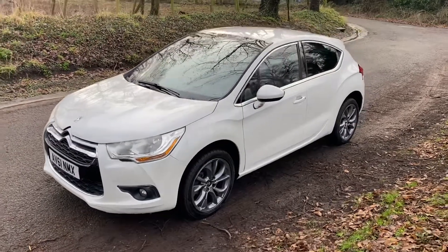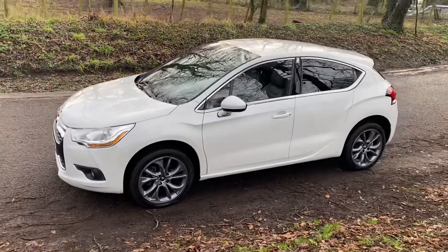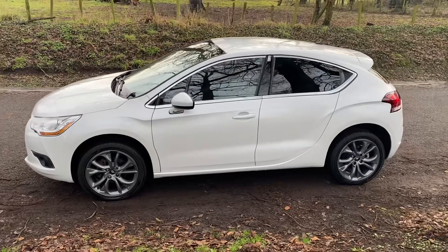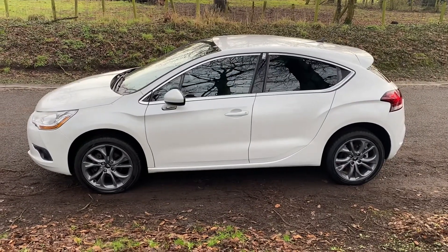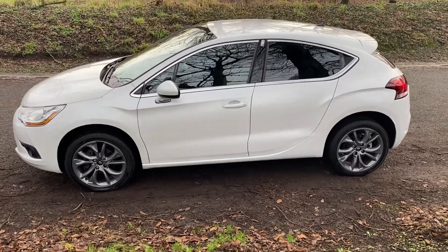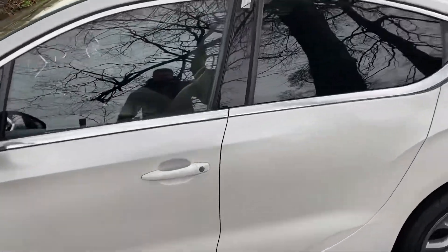Hello, welcome. Today we have the Citroen DS4 D-Style. It's a 1.6 diesel, 2011 on a 61 plate, 83,560 miles. Great service history including cam belt and water pump change, MOT till January 2022. This one is a really unusual one.